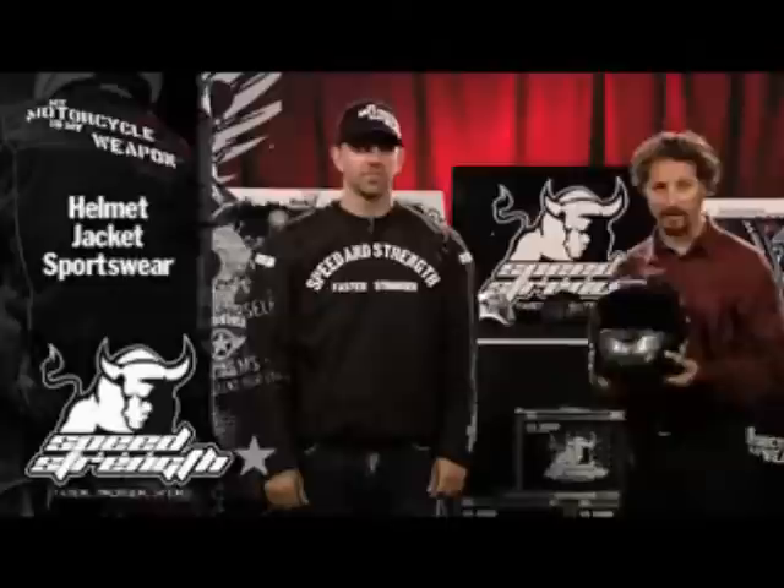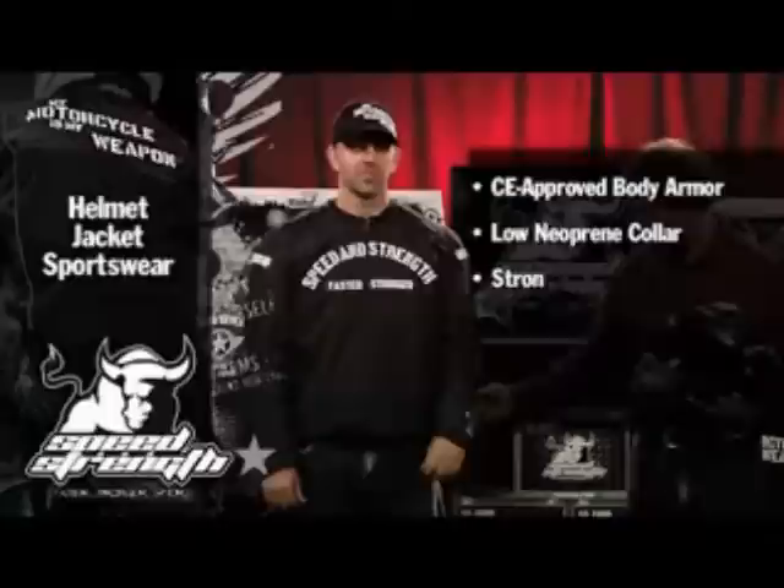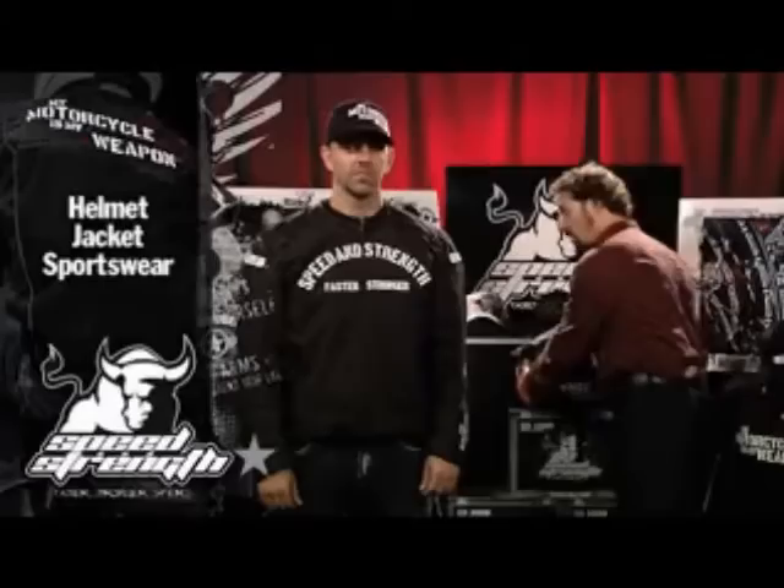So you're under $350 to $370 for a name brand, CE approved body armor with low neckline, adjustable arms, adjustable waist, and dual stage kinetic cuff. It's got a lot of features for the money, great value.